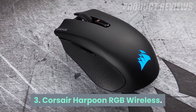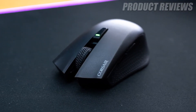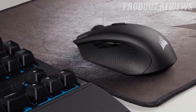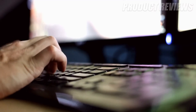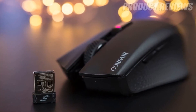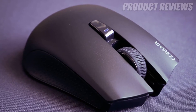Number 3: Corsair Harpoon RGB Wireless. The best gaming mouse is always going to be the one that brings excellent performance at a reasonable price, and the Corsair Harpoon RGB Wireless is the poster child for this ideal price and performance match. You'll have a wireless mouse with RGB lighting, a long battery life, and solid performance for less than $50. The ergonomics unfortunately favor right-handed users, but at this price and with this impressive performance, there's not much else to complain about.